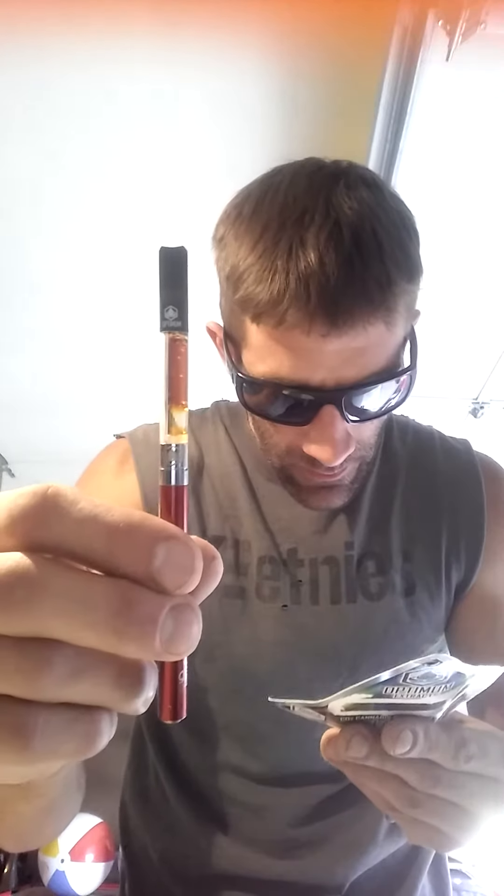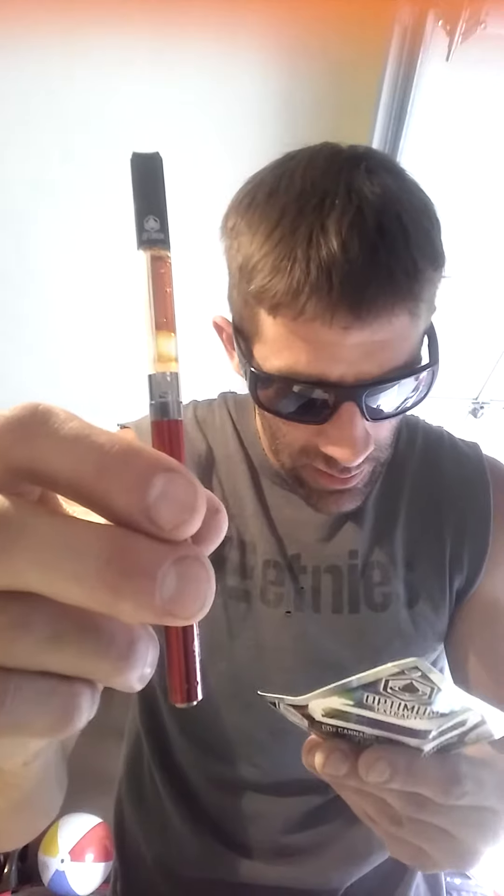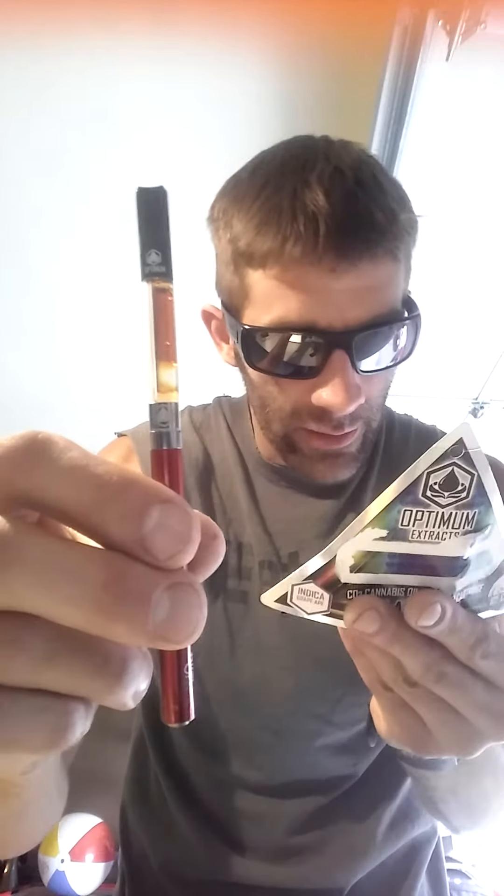Wow, that coconut tastes good. I don't like the air bubble down there though. Yeah guys, this tastes awesome. The THC content in it - 76%. And the CBD is 0.53. It says right on the back right here.